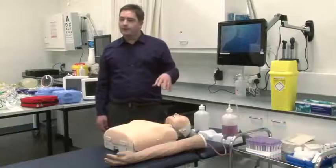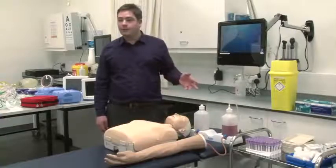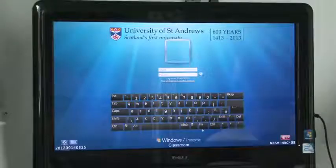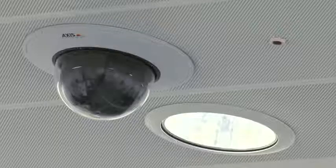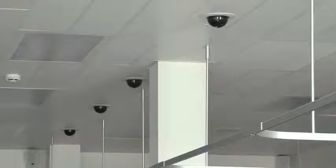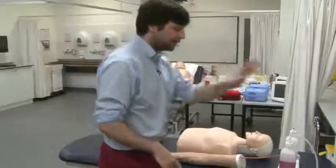This is our clinical skills teaching bay. We've got 46 bays like this around the building. They're available for students to use for self-practice or as part of their teaching. We have a Windows touch screen for the students to log into, a directional microphone, a pan-tilt zoom camera, and a speaker in each bay so somebody remotely can talk to us and we can talk back to them with the microphone.